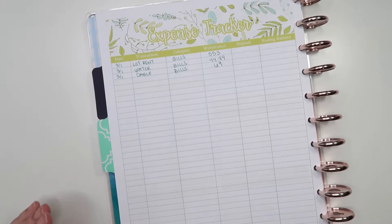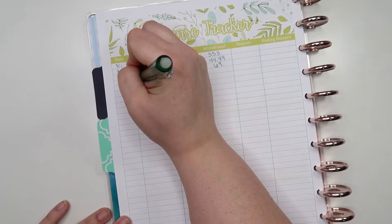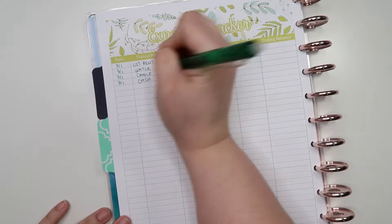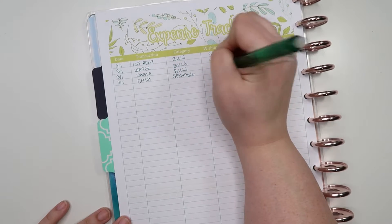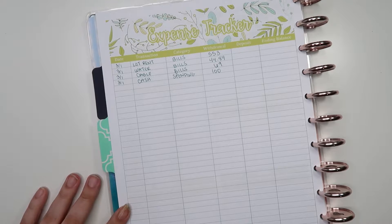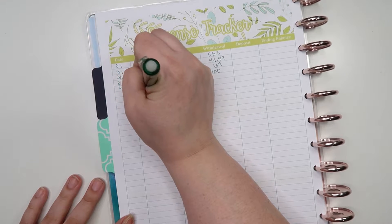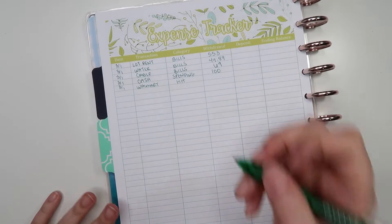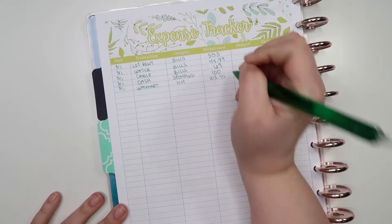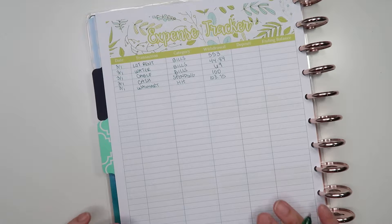Also on the 1st, we pulled out cash for our spending money. We like to do spending money in cash, so I pulled out $100 — $40 for myself, $40 for my husband, and $20 for my son's allowance. Lastly on the 1st, we ordered some household items from Walmart. Category: household. The amount was $103.75. We had to get toilet paper, laundry detergent, paper towels — all of that stuff adds up, so that was a big hit to our household budget right on the first day.